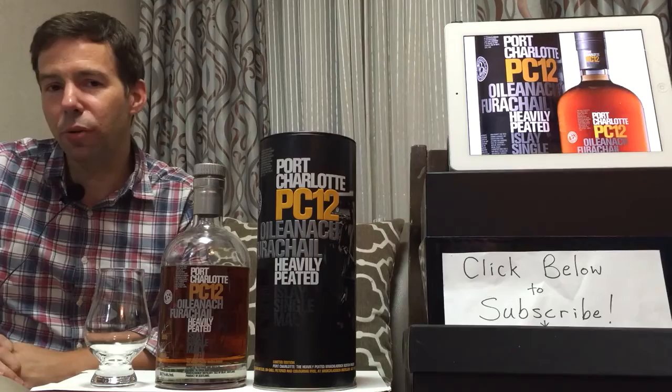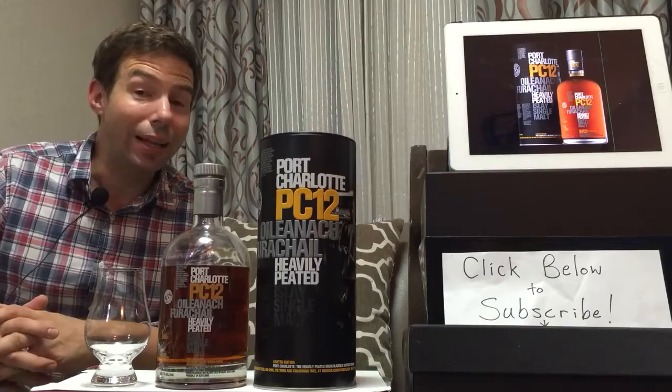Hello, Whiskey Gang. Welcome to Whiskey Whistle. I'm your host, Mark, and this is Whiskey Review number 111.